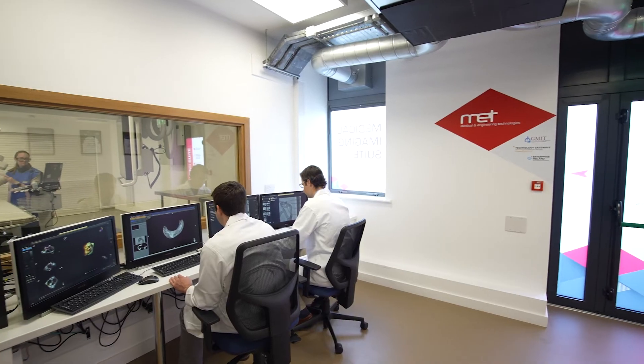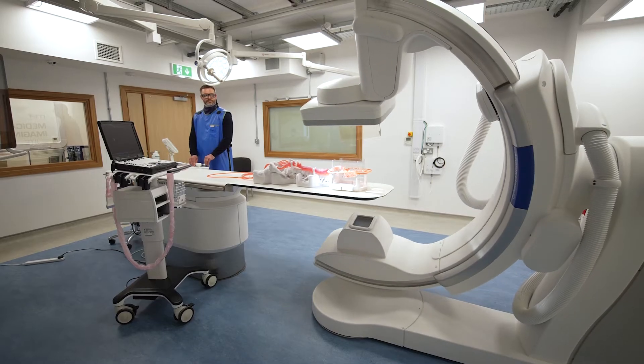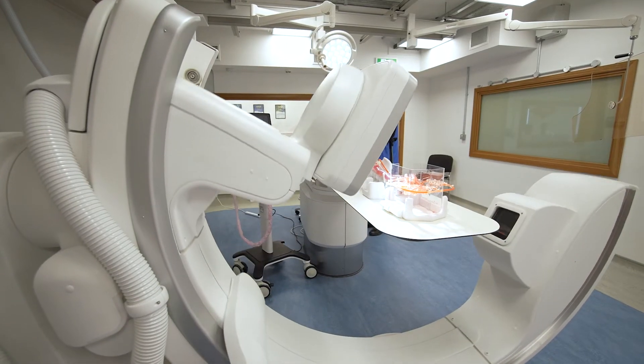Welcome to GMIT's Medical Imaging Suite, located in the Innovation Hub on the Galway campus and operated by the Enterprise Ireland Medical and Engineering Technology Gateway. Representing a significant investment by Enterprise Ireland and kindly supported by GMIT, this purpose-built facility with our newly installed Philips Azurian 7M20 digital fluoroscope is an outstanding resource for the medtech industry and academic and clinical researchers alike.